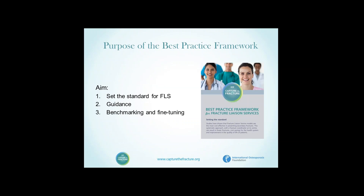The purpose of the best practice framework is to set the standard, to provide guidance, and to serve as a benchmark for future fine tuning.